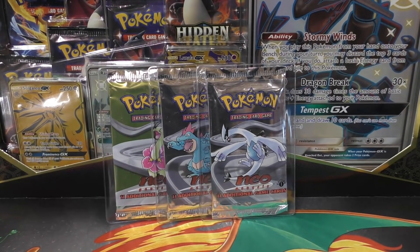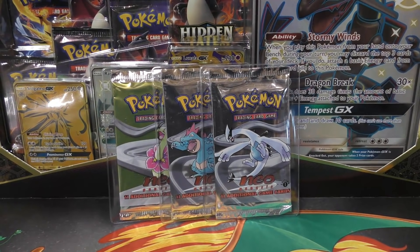Before we open these packs up, I'm actually going to show you guys some purchases and a small PSA return for another customer. I went to the post office between the last video and this video while I was uploading, so we've got some pretty cool stuff to show.